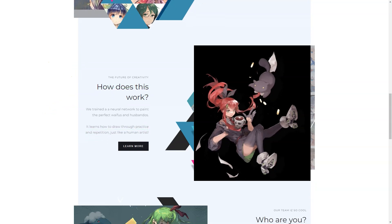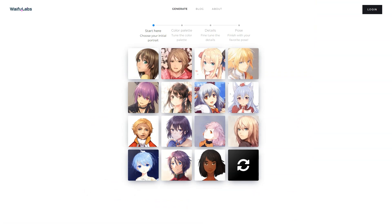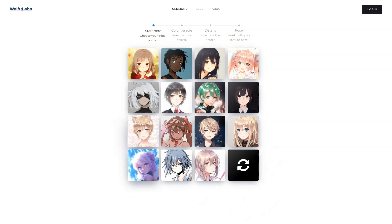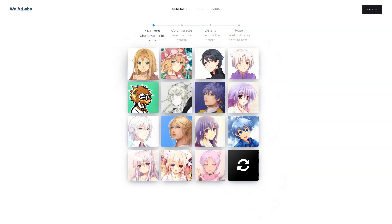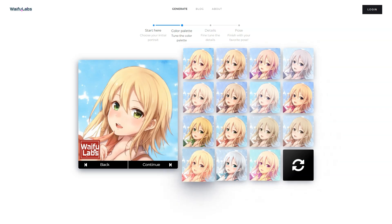Waifu Labs started as an experiment to breathe life into an AI exposed to millions of anime images. The team wanted to create a simple process for choosing character traits, with the AI learning from your choices to build your dream character. They even built a Waifu vending machine to showcase the idea at an anime convention, which was a huge hit — with lines of people waiting up to 40 minutes to use it. The final design featured a monitor inside a book-shaped fabric backdrop and became an iconic attraction. Waifu Labs can create high-quality portraits in a fraction of the time and cost of hiring a human artist.